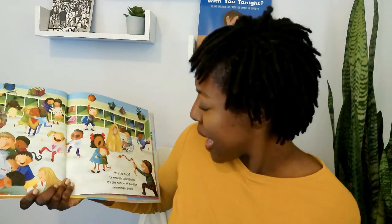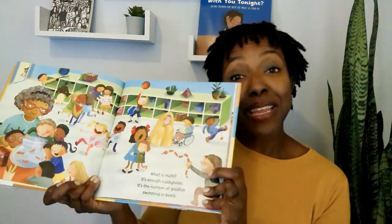What is math? It's enough cubby holes. It's the number of goldfish swimming in bowls. Do you own any pets?